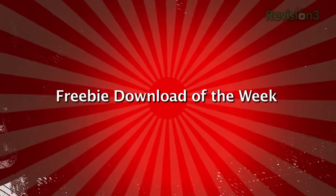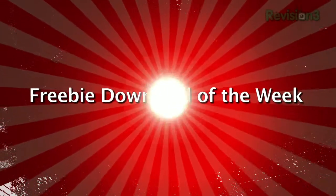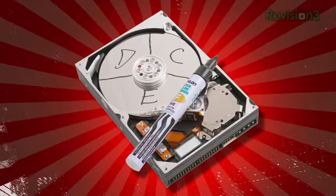Welcome to this week's freebie download pick — a free program that we find useful, fun, or incredibly interesting. This week's pick: we've got some free non-destructive disk partitioning tools for you.